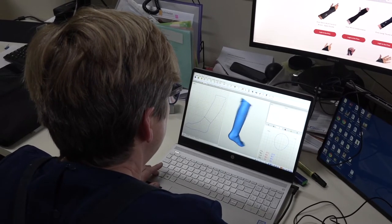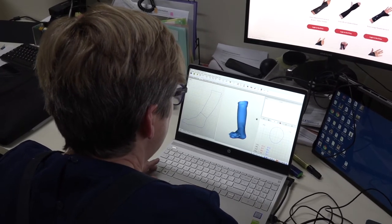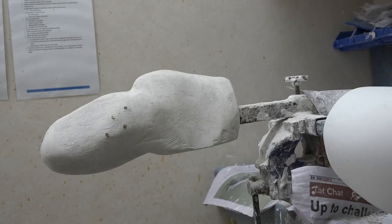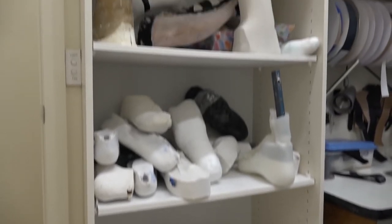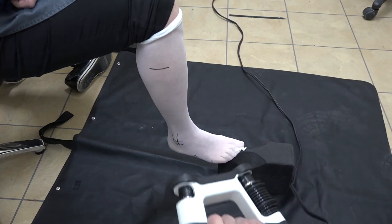NVOPS has embraced the technological advances the industry has seen over the past decade. Until recently, plaster moulds of an amputee had to be taken in order to develop a prosthetic limb that would fit comfortably. That process has since been scrapped as NVOPS now scans the limb in order to achieve a precise fit and optimal comfort for its clients.